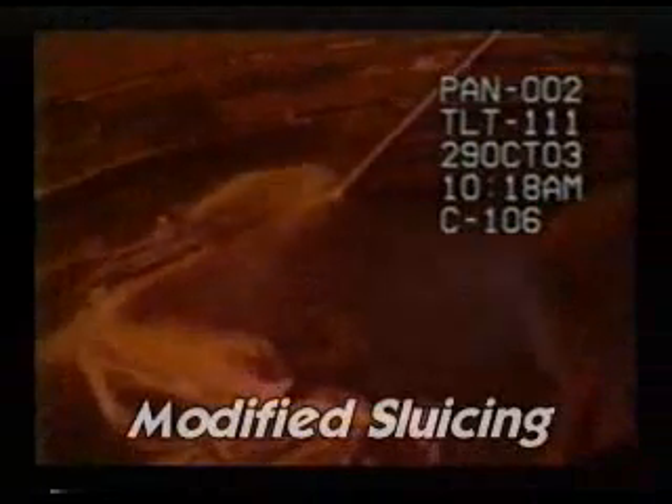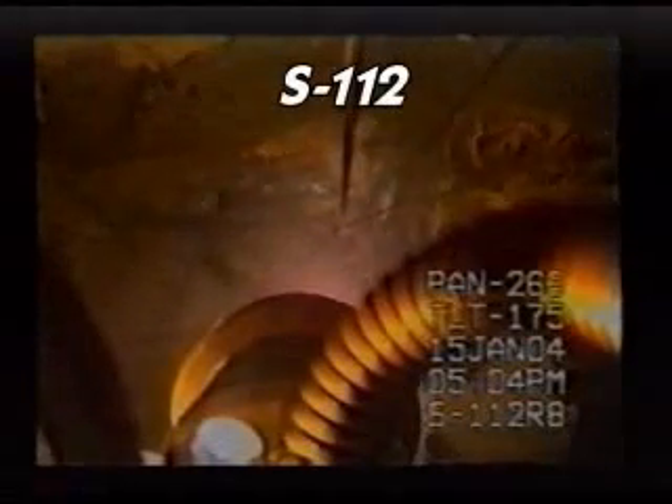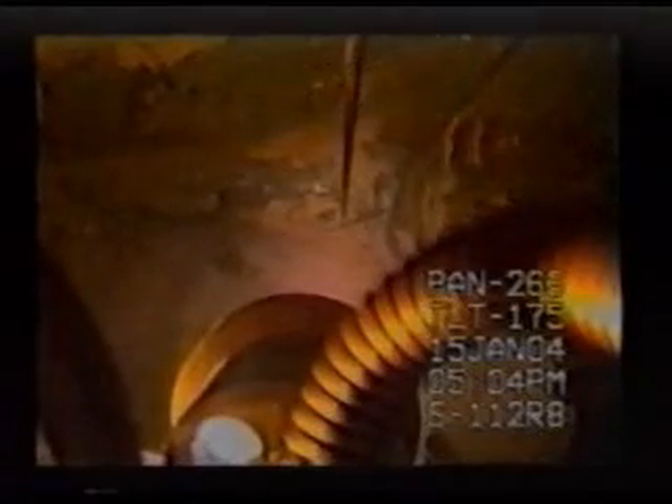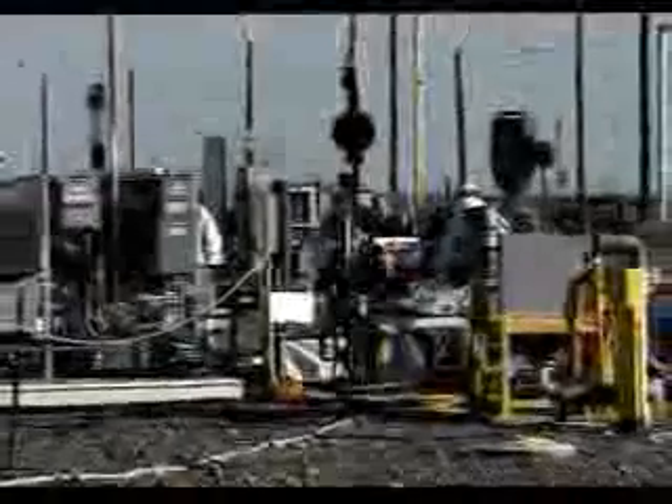Another approach is modified sluicing. In Tank S112, a 758,000 gallon tank built in 1950, we revamped the traditional sluicing technique to get away from using large volumes of water at high pressure. We developed new equipment to reduce the amount of liquid and the pressure required. The system that once used a flow rate of 300 gallons per minute now uses just 100 gallons per minute, and pressure has been reduced from 300 psi down to just 100 psi. We also developed techniques that allow the use of recycled liquid waste or supernatants, thereby reducing the amount of water that has to be treated and stored.